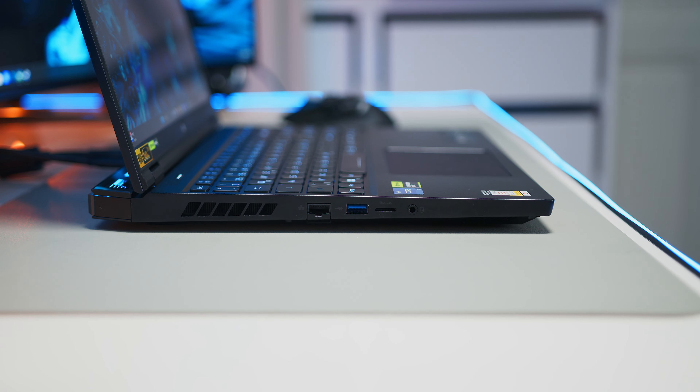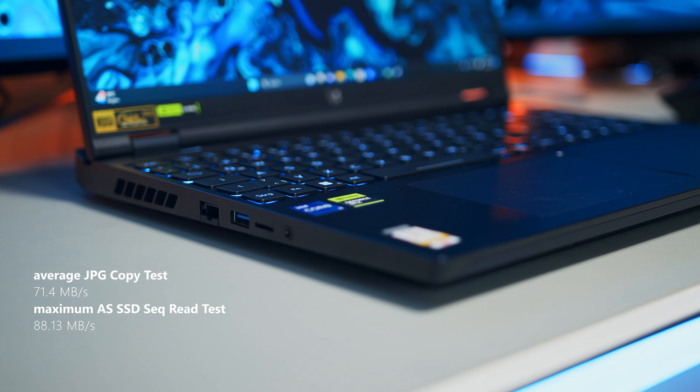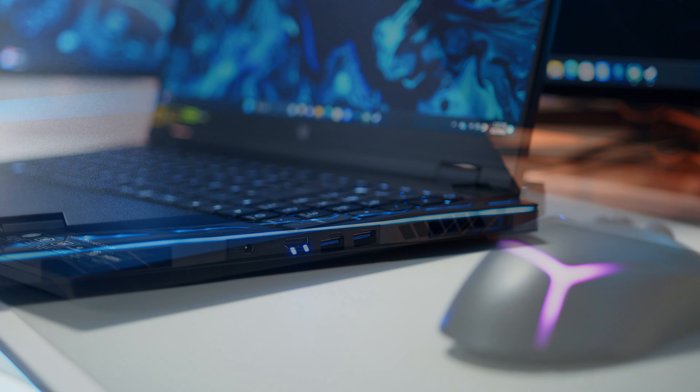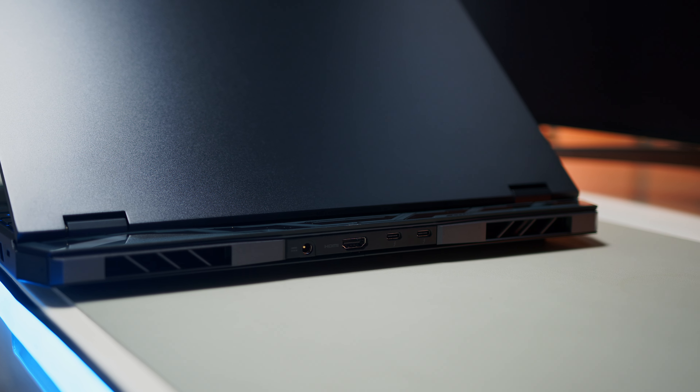In terms of ports, the 16-inch Helios can easily keep up with the Legion Pro 5, featuring a network jack, USB-A 3.1, a microSD card reader, and a headphone jack on the left, while the right side hosts another pair of USB-A 3.2 ports. On the back you get a power connector, HDMI 2.1, a Thunderbolt 4 USB-C, and a USB-C 3.2 Gen 2. Wireless transfer speeds are a very good average throughout our testing, and even the 1080p webcam holds its own among the many poor sensors we have tested this year.